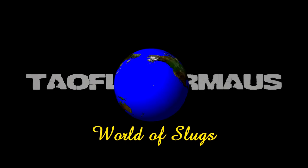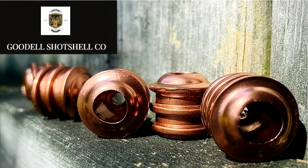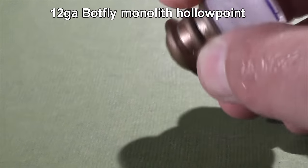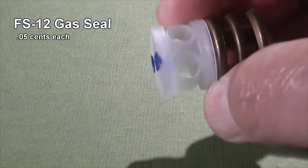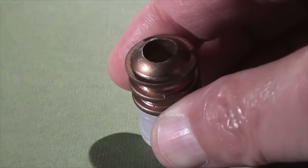Hey everyone, this is Jeff of Telflighter Mouse. Today we have a fantastic Russian design slug made in the USA and sent to us by Goodale Shot Shell Company. These guys sell just the slugs but they have the biggest selection of exotic slugs in the USA. The slug we're testing today is called the Botfly Monolith Hollow Point. The slug is attached to the FS12 gas seal using a screw, and the gas seal stays attached and acts as a stabilizer so the slug flies straight down range.